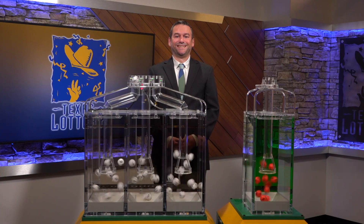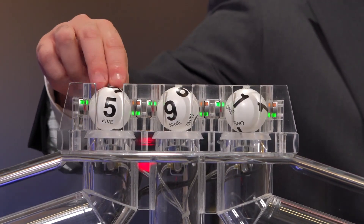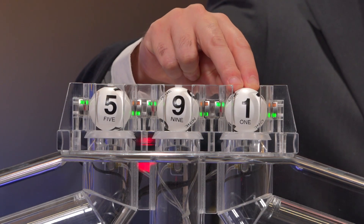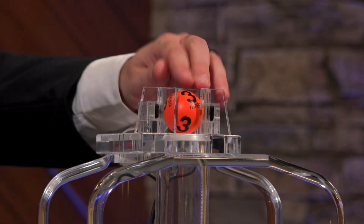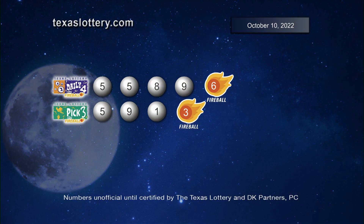Now let's play Pick Three plus Fireball. Those numbers are 5, 9, and 1. And the Fireball number is 3. Once again, here are those Pick Three numbers plus Fireball.